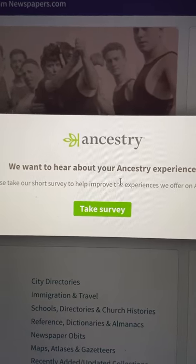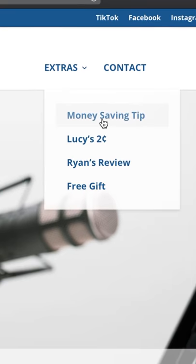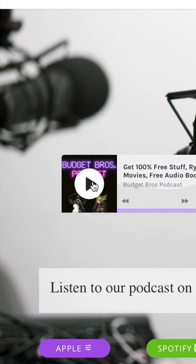The next video is all about what you can get online for free, like Ancestry.com access. Episode 6 of our podcast is all about free stuff you can get. To listen, go to BudgetBrosPodcast.com.